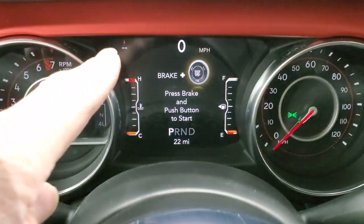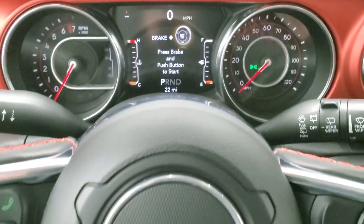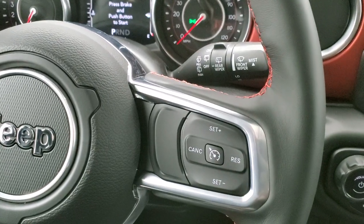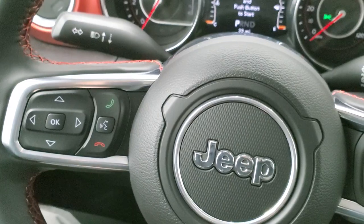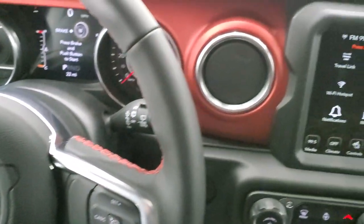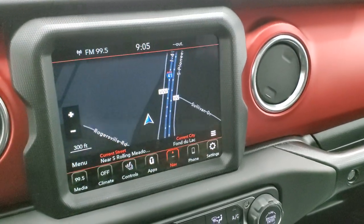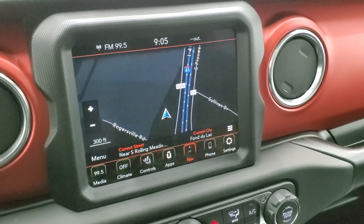Inside the cabin you get the cool Jeep Rubicon startup animation. There's a digital speedometer, compass, and outside temperature display — all configurable. You get a heated leather-wrapped steering wheel with cruise controls on the right, Bluetooth and information center controls on the left, and audio controls on the back. Notice the red finish dash and the 8.4-inch screen with navigation, AM/FM, and SiriusXM.